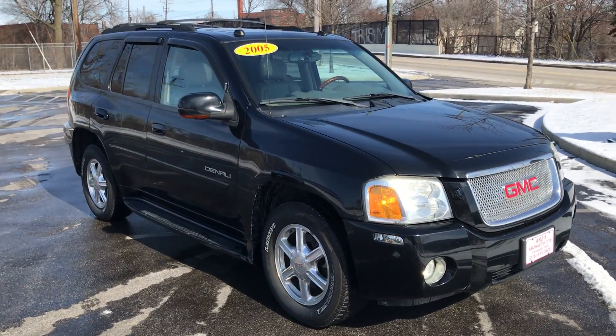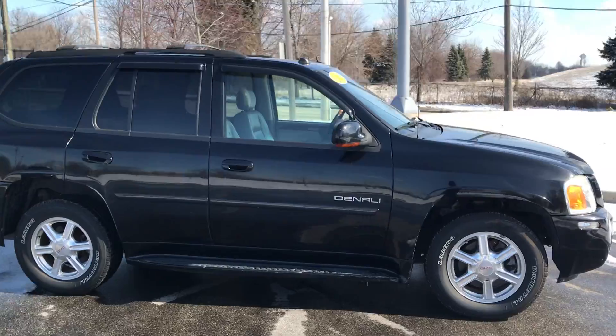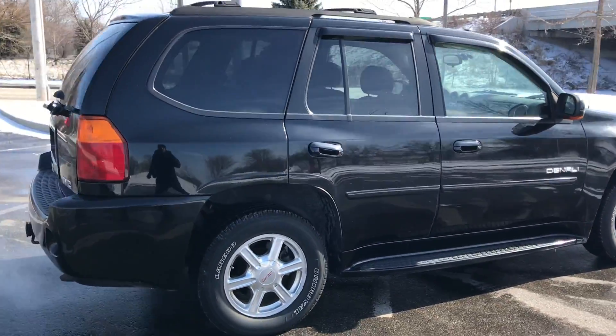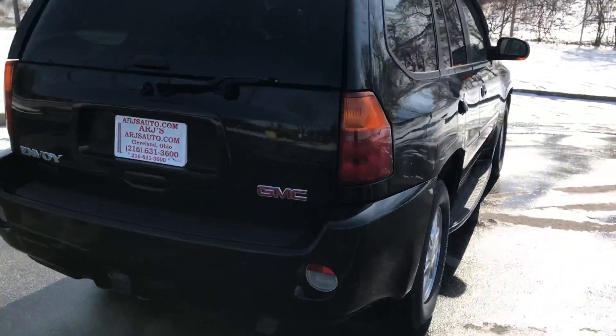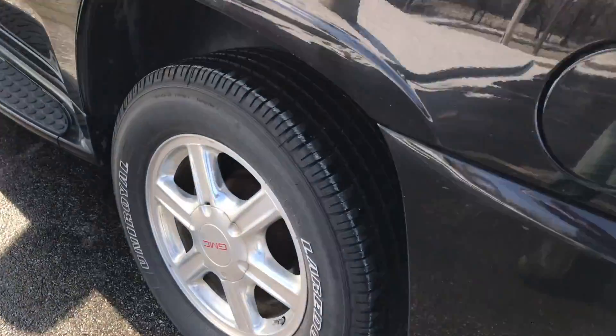Stop by ARJ's and check out this incredibly clean 2005 GMC Envoy Denali. It looks fantastic in a black metallic paint over a gray leather interior, chrome wheels with great tires — they're like brand new.